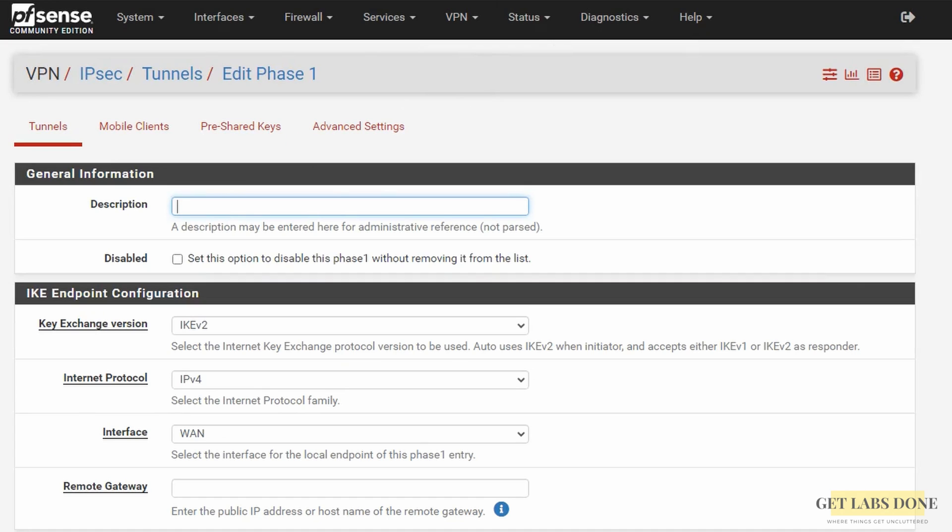In the phase 1 configuration, add a descriptive name so you can recognize the site by looking at the tunnel — when you keep adding multiple tunnels it may get confusing, so it is best to give a user-friendly name. With just a name you should be able to recognize what branch it is connecting to. In general information I am adding the tunnel name; I'm naming it 'branch 01 IPsec tunnel'.